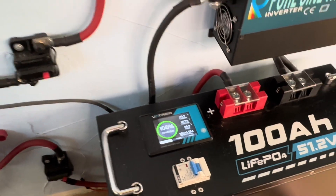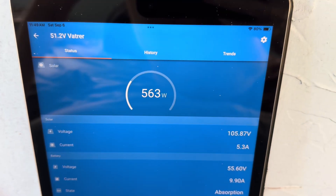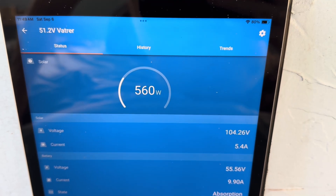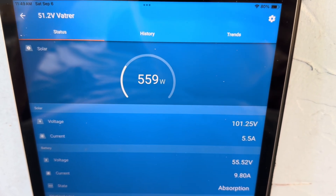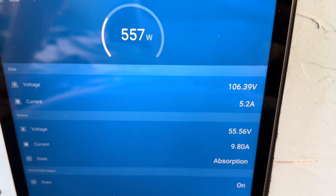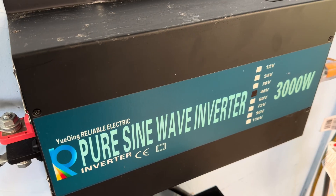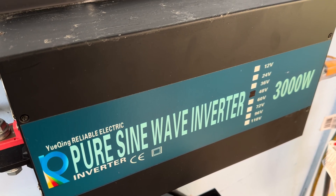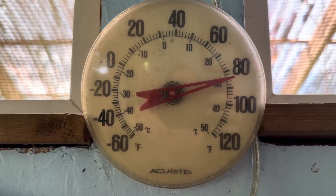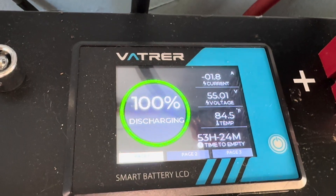That washing machine just started agitating, and now that 700-watt array is allowing a lot more power in to try to keep that voltage up to 56.8. You can hear the fan of the inverter running — it's quite warm in here today, about 84 degrees. On the battery it says we're actually pulling 2.4 amps.